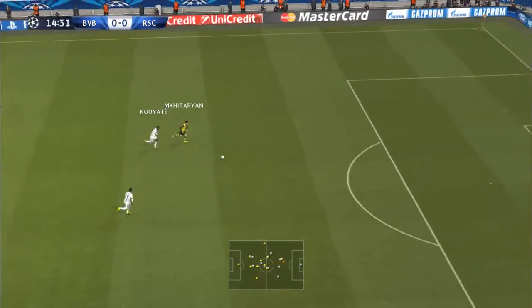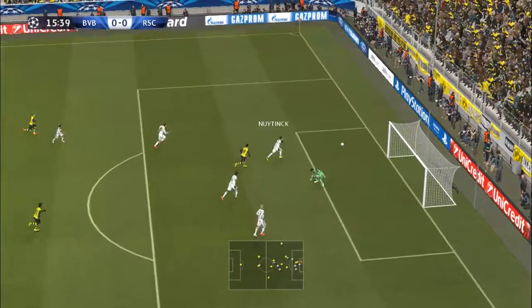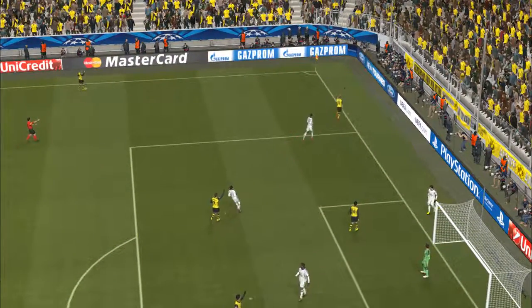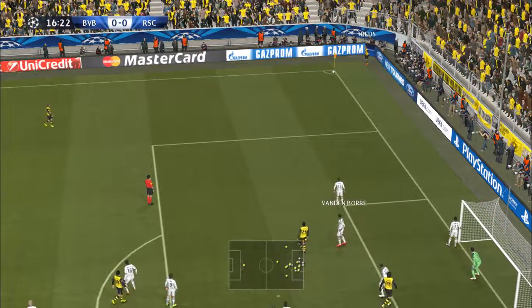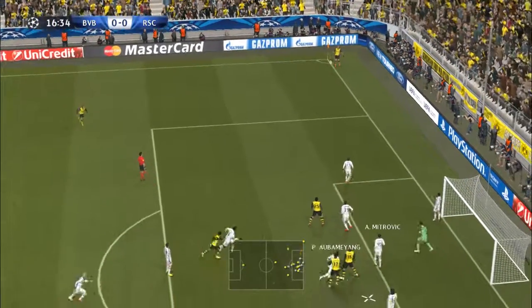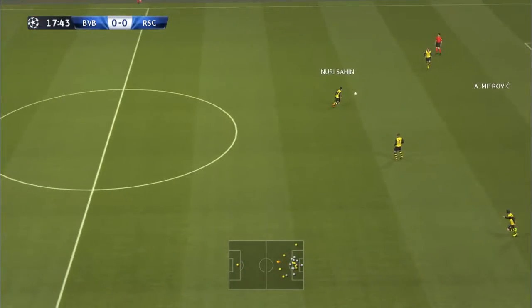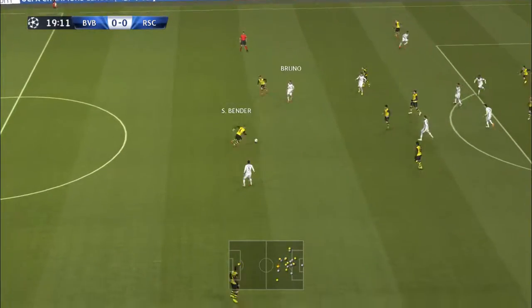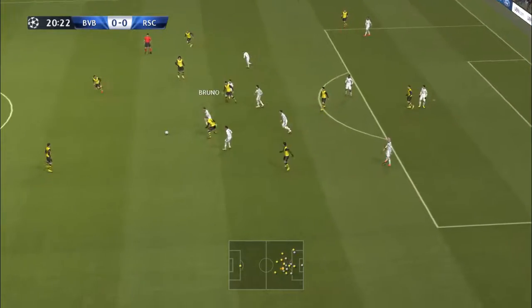Lewandowski — neat ball through the middle, great opportunity, drives it in. He's not taking any risks there. Some hopeful faces waiting in the middle. A vital touch by the keeper, Nuri Sahi. Quickly closed down.